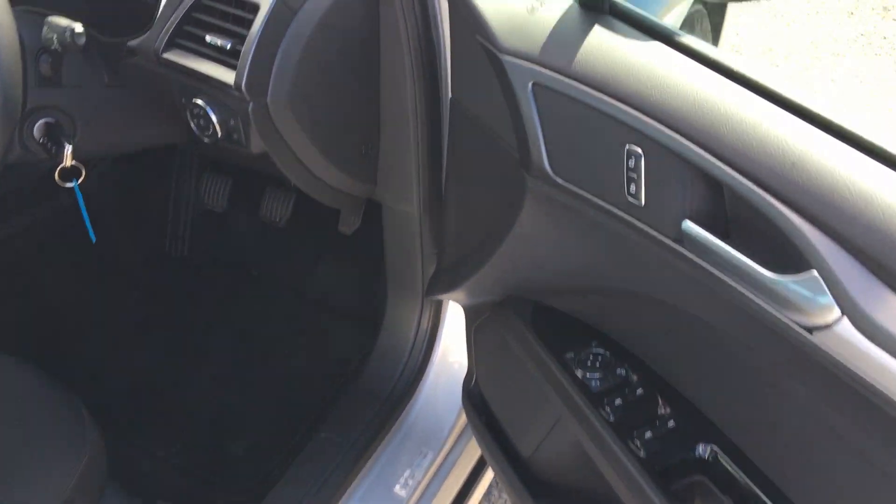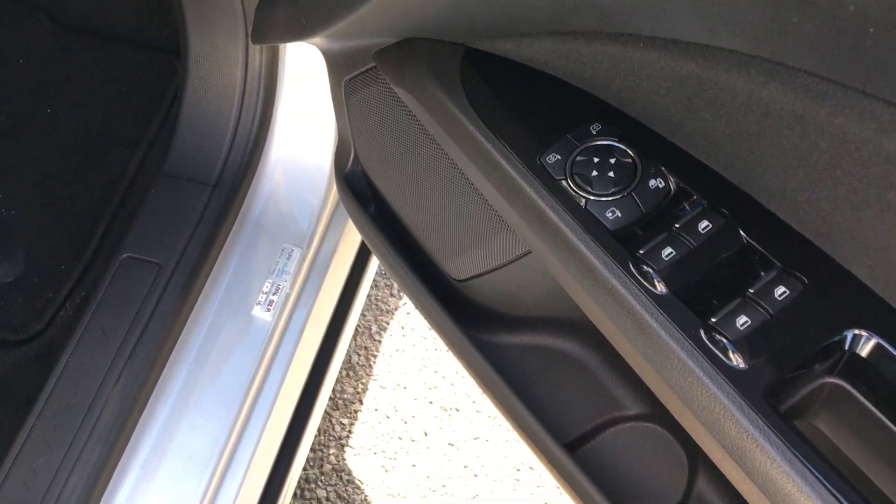Remote central locking, electric windows, electric mirrors.